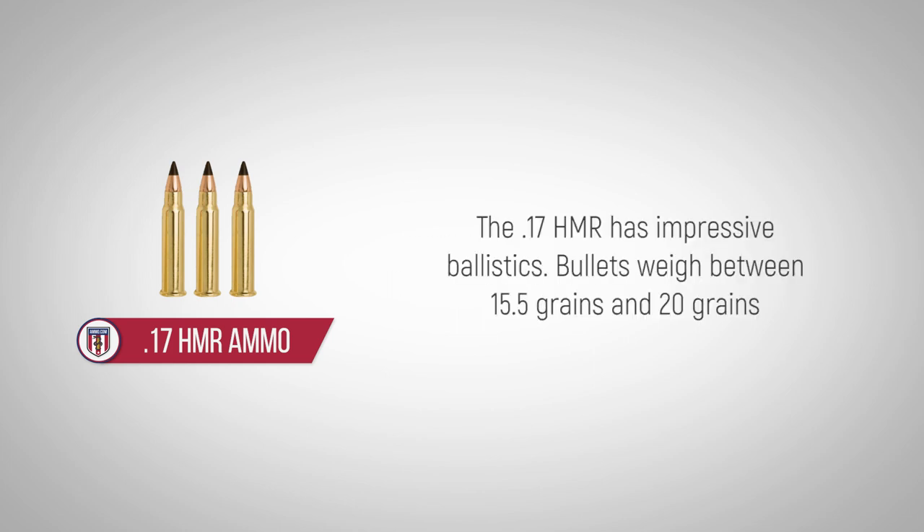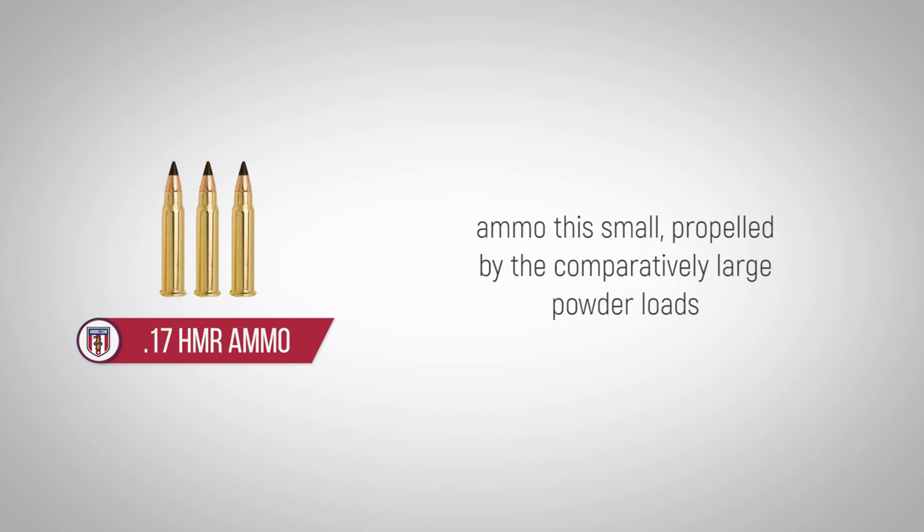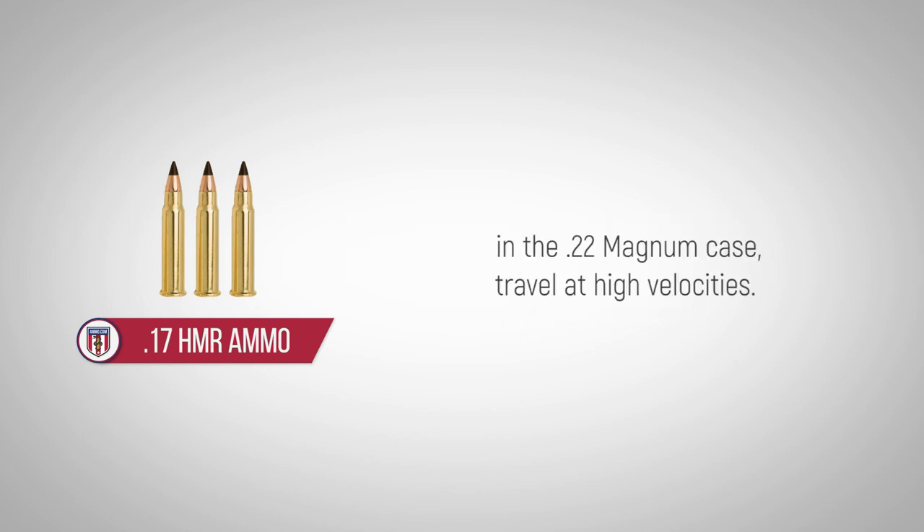The 17 HMR has impressive ballistics. Bullets weigh between 15.5 grains and 20 grains. Ammo this small, propelled by the comparatively large powder loads in the .22 Magnum case, travel at high velocities.